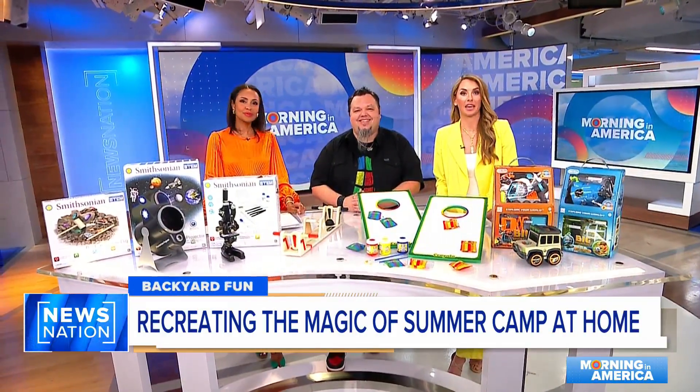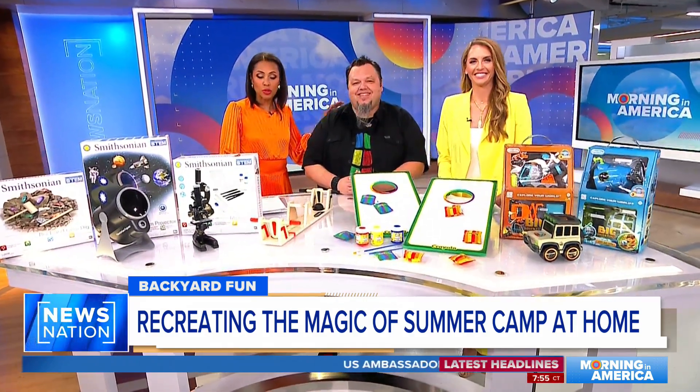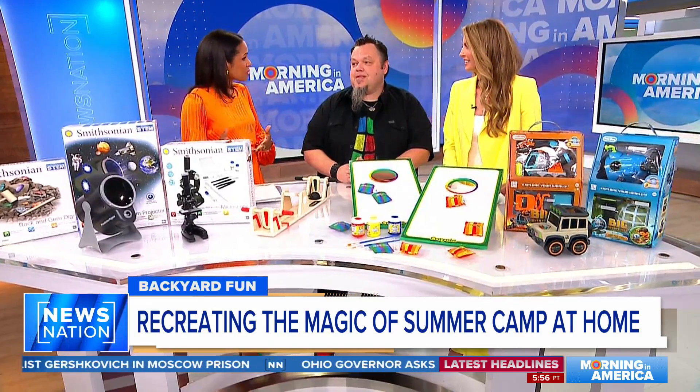Summer is in full swing and so is summer camp for millions of kids across the country. We have a special guest in studio — James Zahn, a senior editor from Toy Insider. We're going to talk about ways you can actually save money instead of sending your kids to camp for around $180 a day. You can have a party in your backyard and actually have more fun and bond with your kids, too.